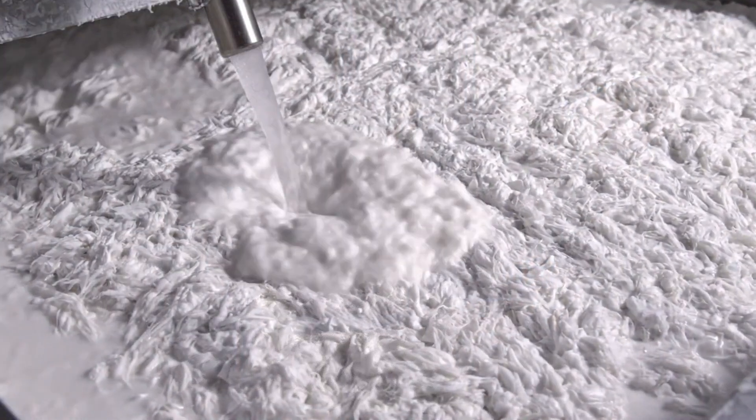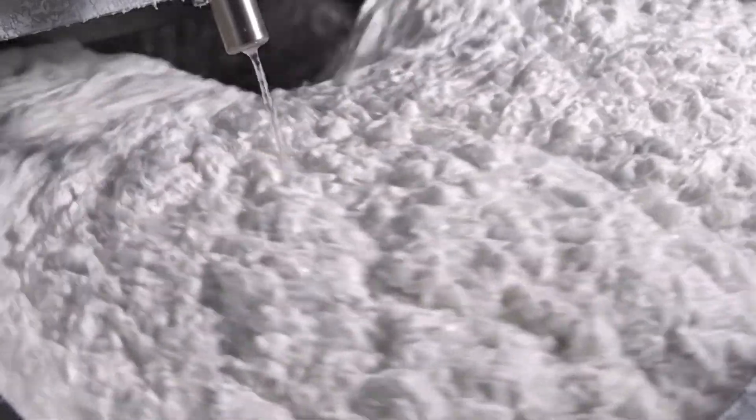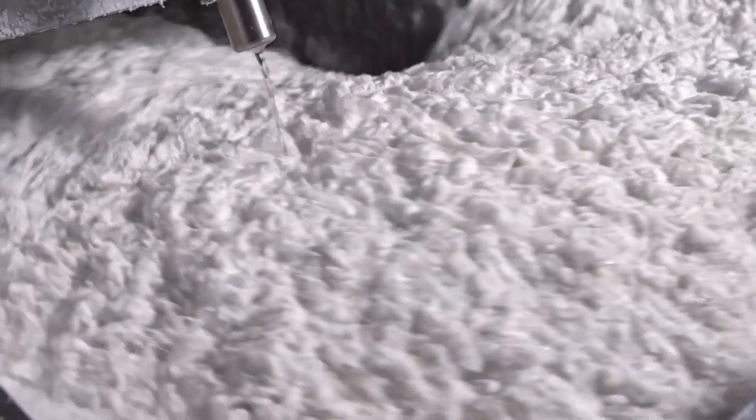The additive chemicals are introduced in a controlled stream, with the retention aids dispersing rapidly to encapsulate the fibers at the molecular level.